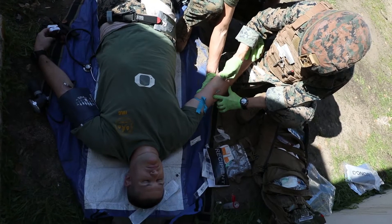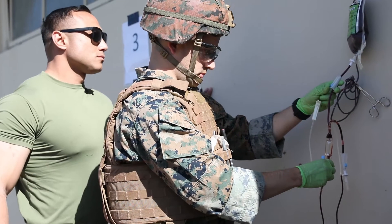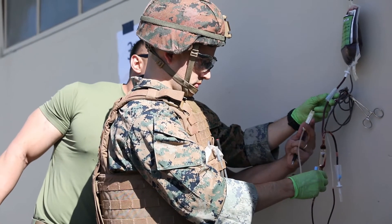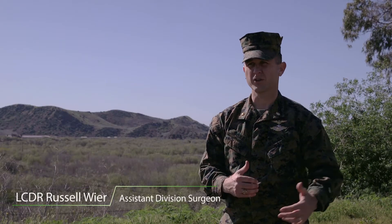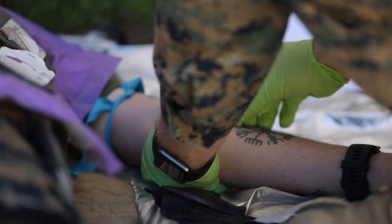It's really important we train with live blood because the live blood introduces a series of complications that are difficult to work through oftentimes. When the corpsmen leave this training, they do so with an enhanced level of confidence that they can face those things down and still complete their mission, which is to save that person's life.